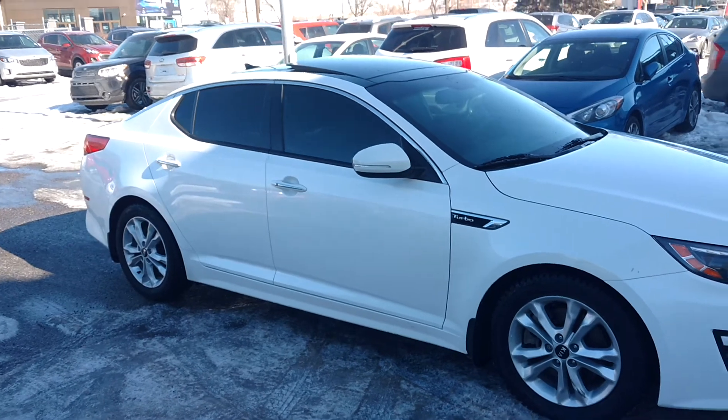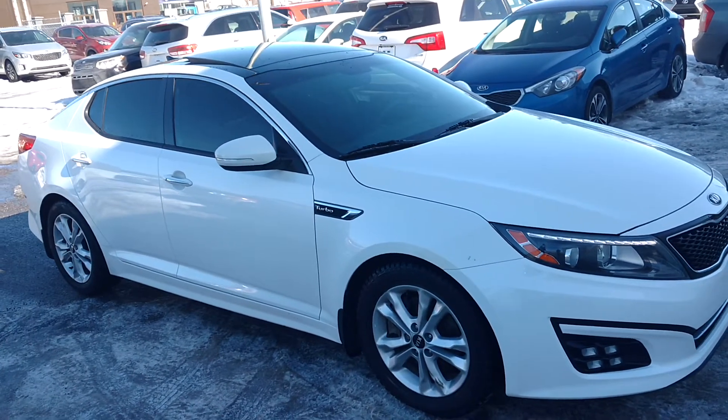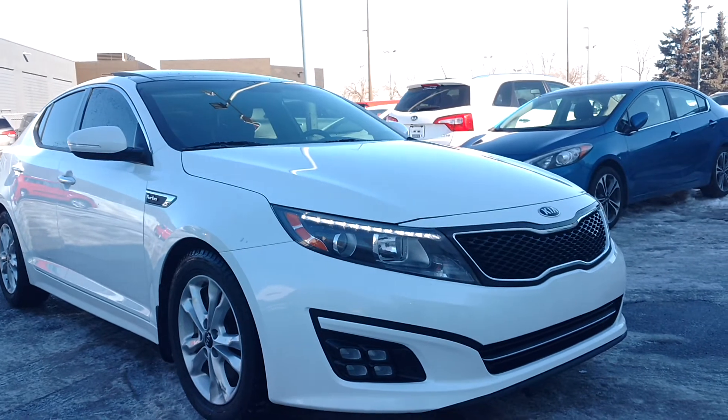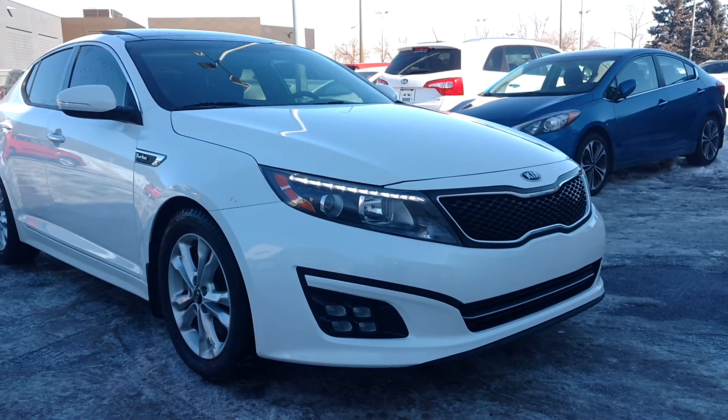This beautiful vehicle comes with command start, keyless entry, and push-button ignition. And as you can see, those nice sharp LED daytime running lights, as well as HID nighttime lights, making it really visible with that nice brighter white light kind of appeal.